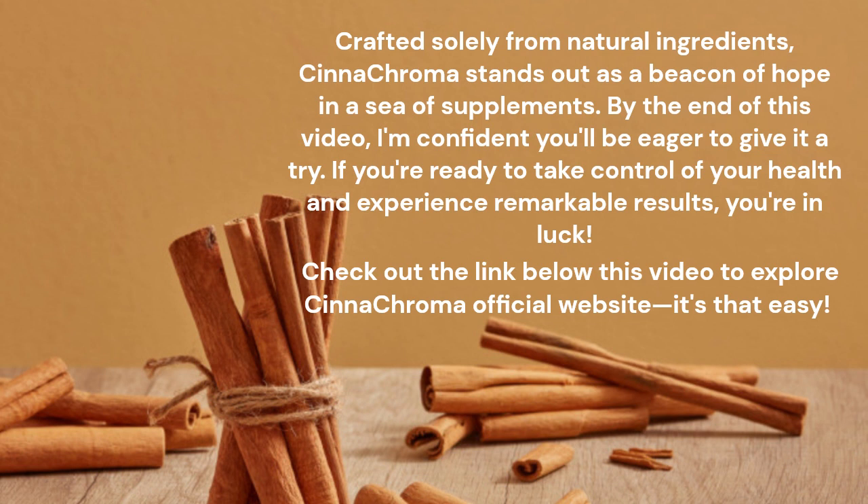By the end of this video, I'm confident you'll be eager to give it a try. If you're ready to take control of your health and experience remarkable results, you're in luck. Check out the link below this video to explore Synechroma's official website — it's that easy.